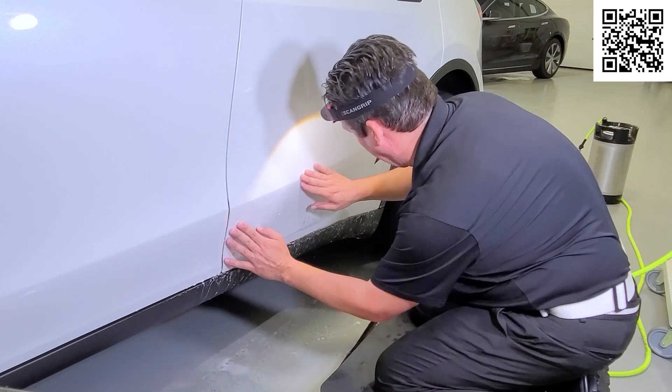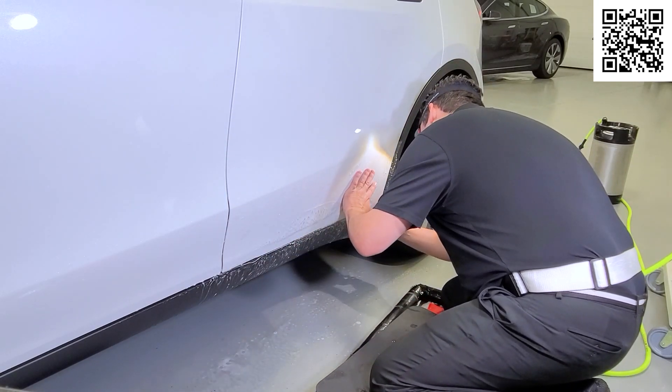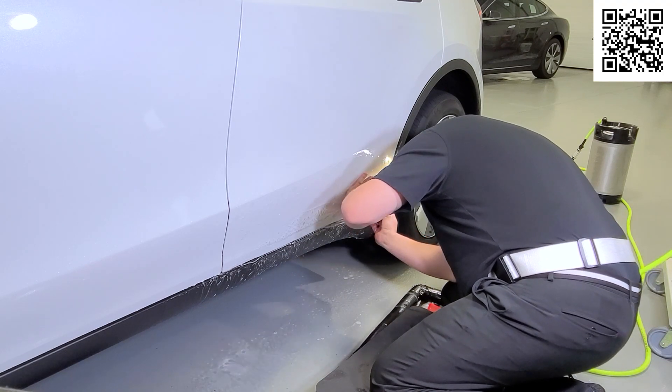You don't want that. We have a durable, proactive paint protection film solution at Immaculate Paint Protection that is more economical than repainting your vehicle.